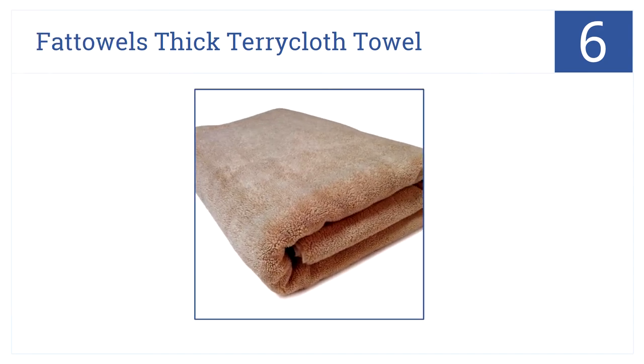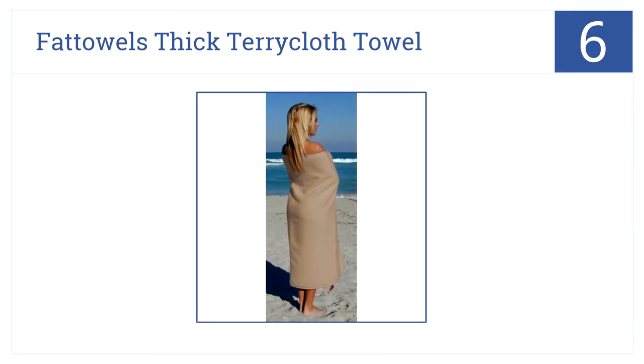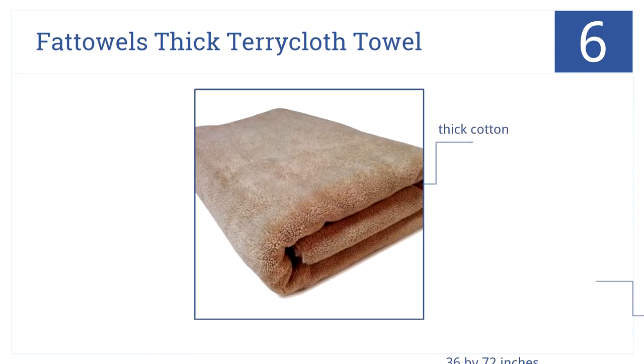Moving up our list to number six, the Fat Towels thick terry cloth towel is super plush and so soft that you will never want to use any other towel. These are made from very thick cotton, 36 by 72 inches, so they are a bit heavy to carry.